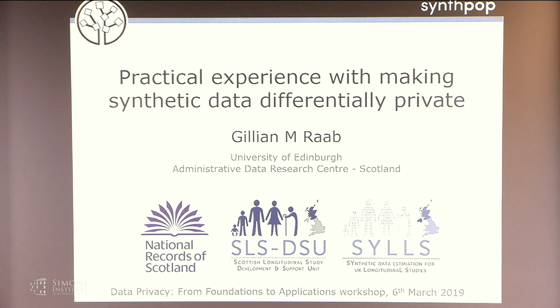The Scottish Longitudinal Study is one of three UK longitudinal studies that makes census data available to researchers — not just single individual censuses, but censuses linked over time where people and families are tracked from one census to the next. It's also linked to many other data sources, including vital events: births, deaths, marriages, NHS data including hospital admissions, cancer registrations, and education data. It's a very large collection of linked databases.